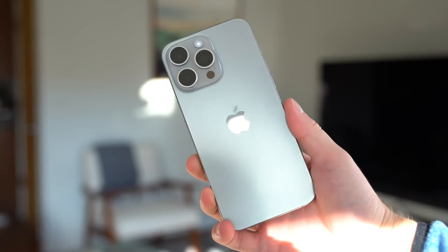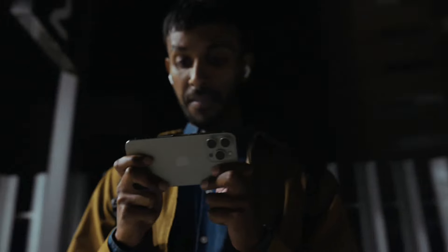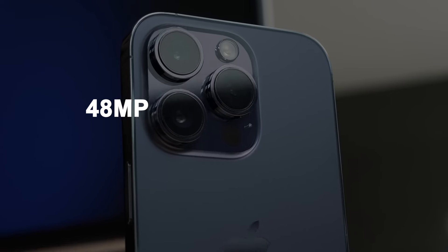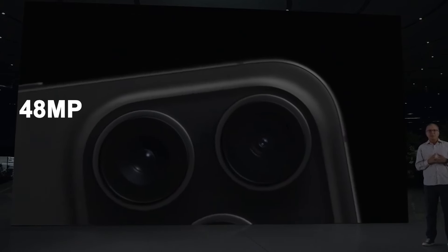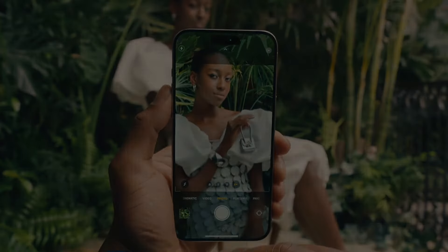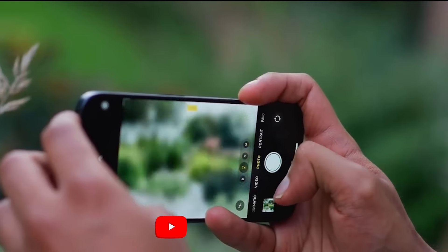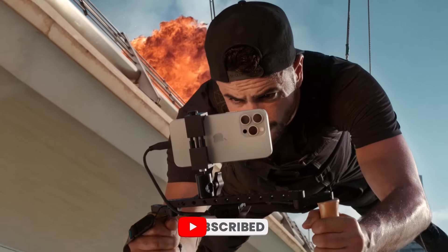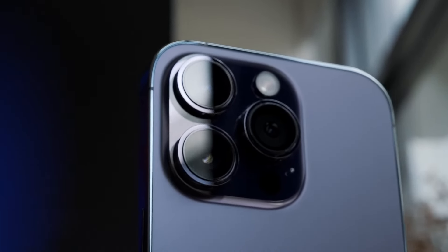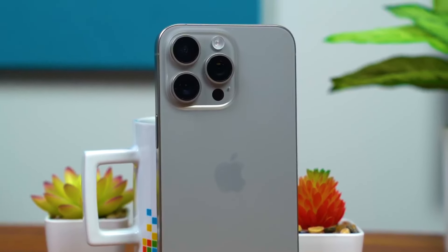The real magic happens on the back of the phone. There are exciting rumors about the Pro Max version that might hint at what to expect. The iPhone 17 Pro Max could feature a triple 48-megapixel camera setup — a 48-megapixel wide camera, a 48-megapixel ultra-wide camera, and a 48-megapixel tetraprism telephoto camera. If the Pro model gets even a taste of this setup, we're looking at a significant upgrade in image quality across all lenses. There's also talk of at least one iPhone 17 model featuring a mechanical aperture, which would allow users to adjust the amount of light reaching the sensor, leading to better low-light photos and more control over depth of field.